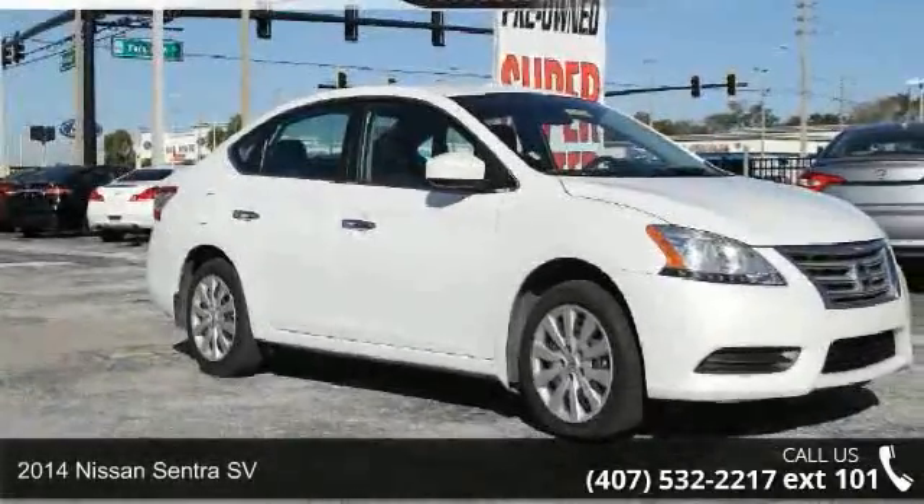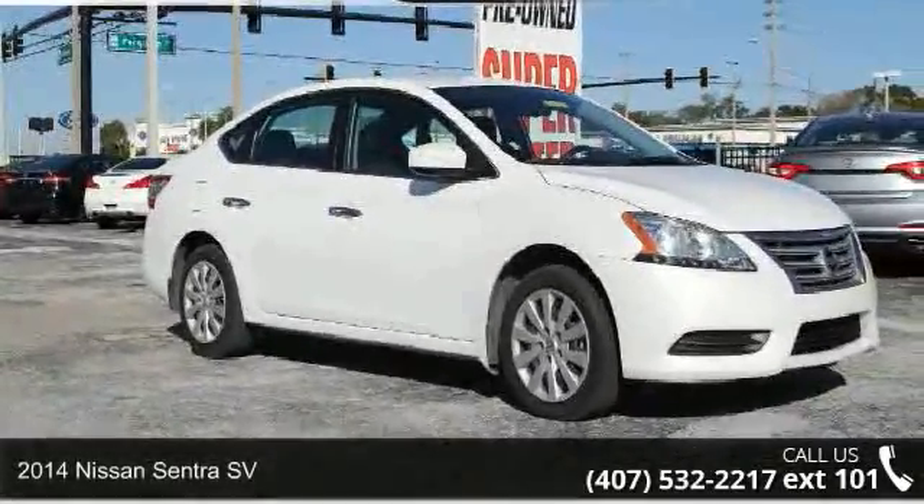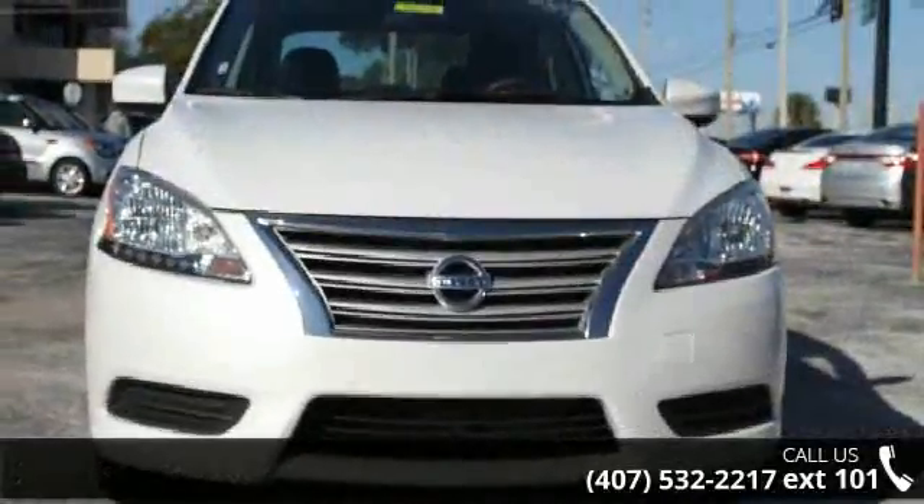Check out this 2014 Nissan Sentra SV. If you are looking for a first-rate auto, this one could be yours today.